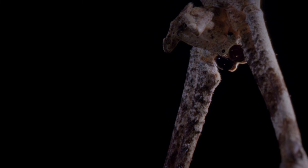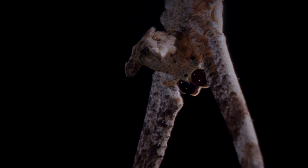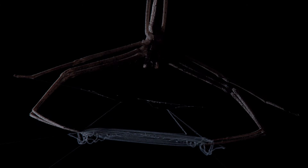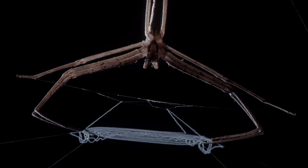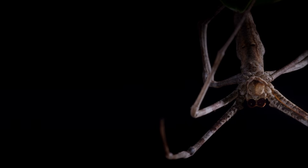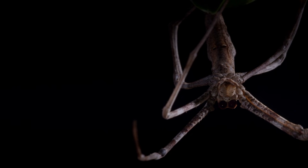As day turns to night and the forest is plunged into darkness, nocturnal predators are coming out to hunt. One of them is Deinopus, the ogre-faced spider. She is found throughout the tropics and she uses silk in a very different way — she has turned it into a net. Her stick-like body makes her hard to spot amongst the branches.